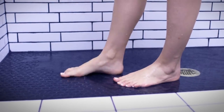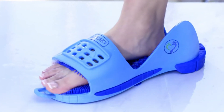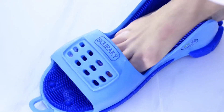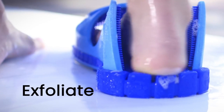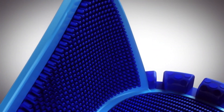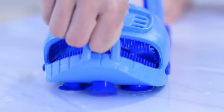Introducing Squeaky Clean Feet — an innovative foot cleaning system meticulously designed to tackle a range of common foot-related concerns. This advanced device not only aids in stress reduction but also promotes enhanced circulation, providing much-needed relief from conditions like plantar fasciitis and neuropathy. Furthermore, it offers an excellent solution for maintaining clean and healthy feet.